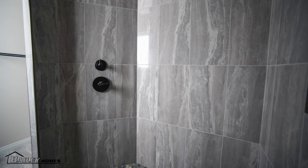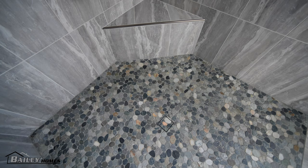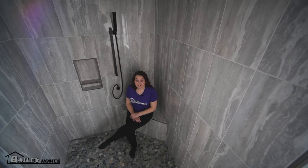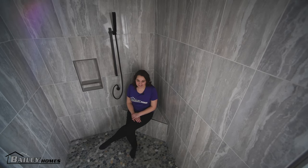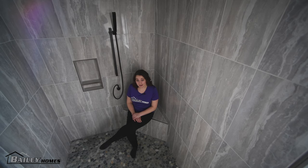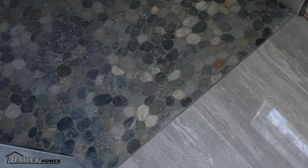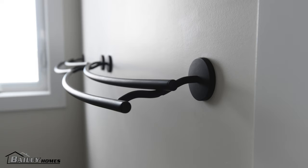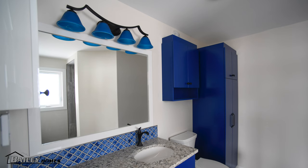There are only two bedrooms in this house, but this allows for more space everywhere else. The master bedroom features an ensuite bathroom with an amazing tile walk-in shower. The customer had excellent taste when designing the shower — it looks great and it was designed barrier-free. The faucets and towel bar accessories are all matte black, which adds a pop of color to the blue and white color scheme throughout this home.